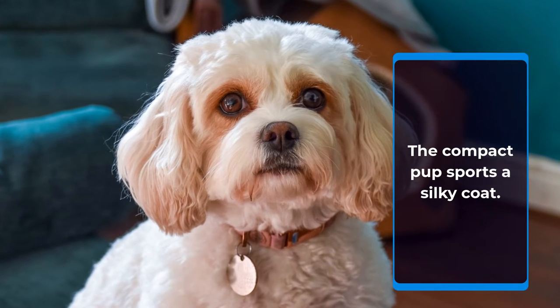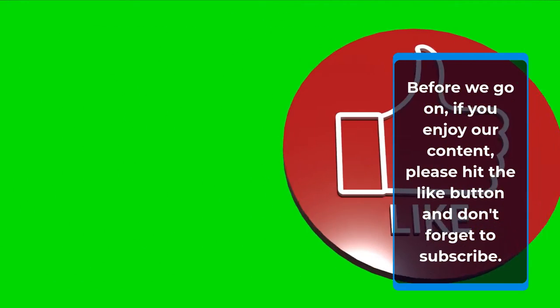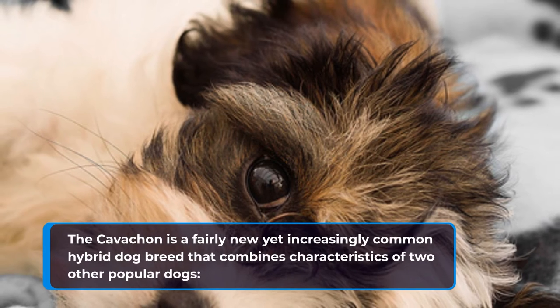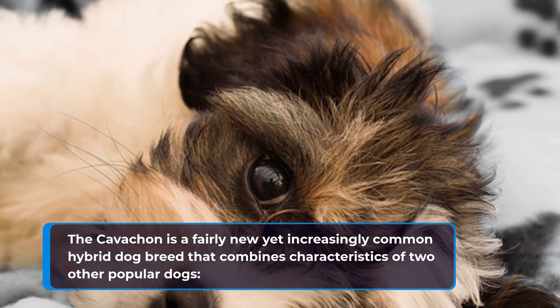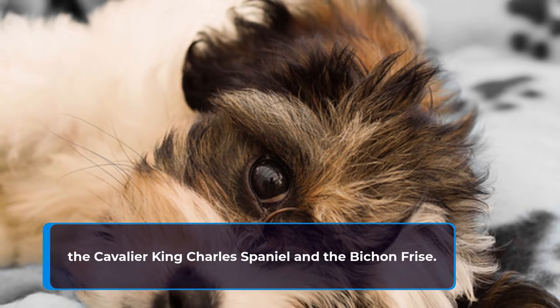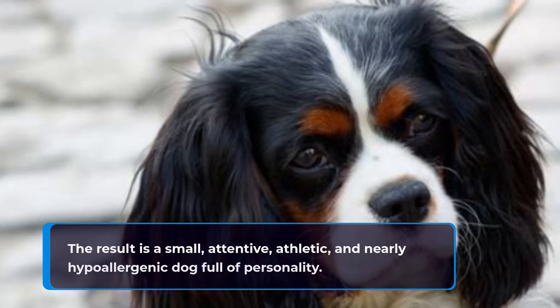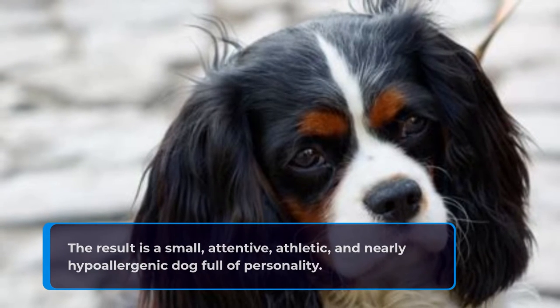The compact pup sports a silky coat. The Cavachon is a fairly new yet increasingly common hybrid dog breed that combines characteristics of two other popular dogs, the Cavalier King Charles Spaniel and the Bichon Frise. The result is a small, attentive, athletic, and nearly hypoallergenic dog full of personality.